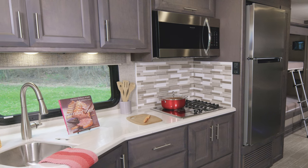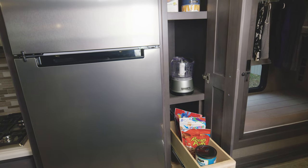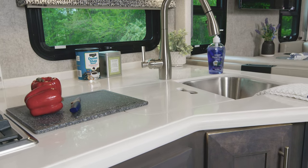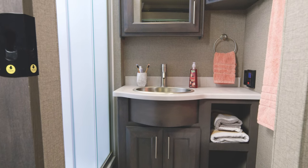Checking out the kitchen — like every floor plan you'll find all the cooking tools you need along with the residential fridge. You'll also appreciate this pantry. I do want to point out these are solid surface countertops and sink covers in every Miramar.